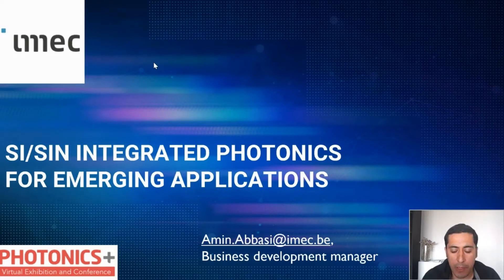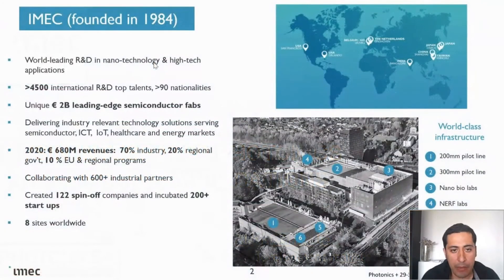A very quick introduction of IMEC. IMEC was founded in 1984; we now have over 5,500 international employees. We are a team of more than 90 nationalities. We are working with large industrial partners across different domains: communication, sensing, CMOS, and life science. As you can see, a big part of our revenue comes from industrial partners, with part also coming from funded projects like EU and European Space projects.